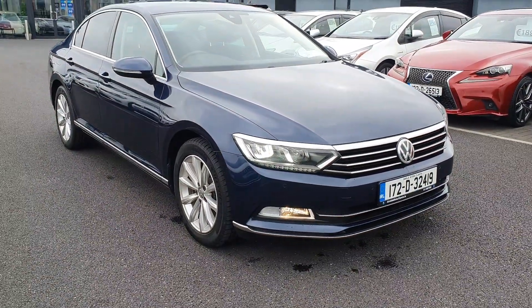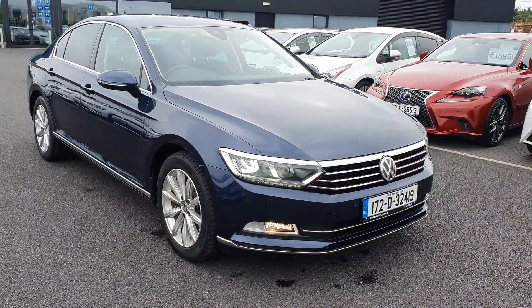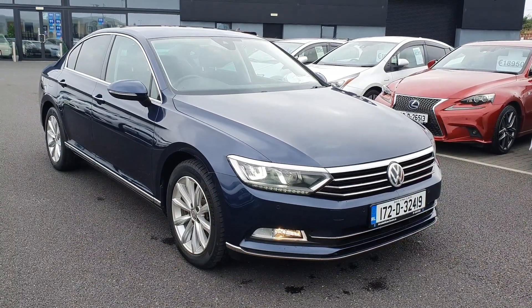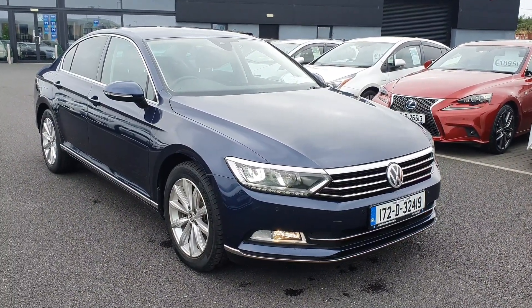If you need more information give us a call — it's 01-840-1032. You can also send us an email at sales@airsidemotorcentre.ie and apply for finance on our website airsidemotorcentre.ie.